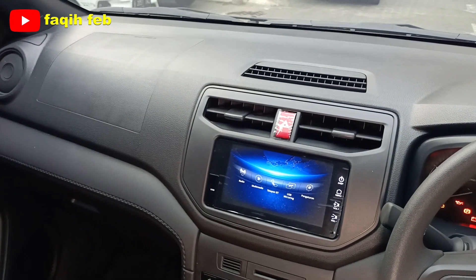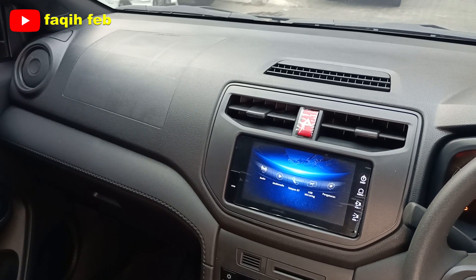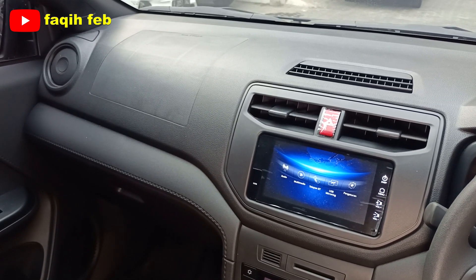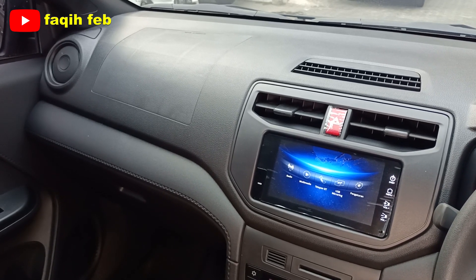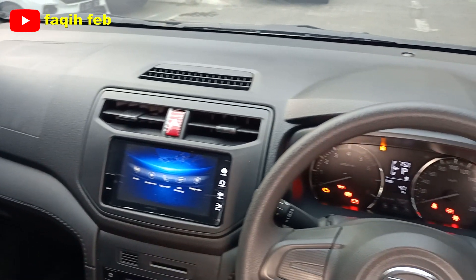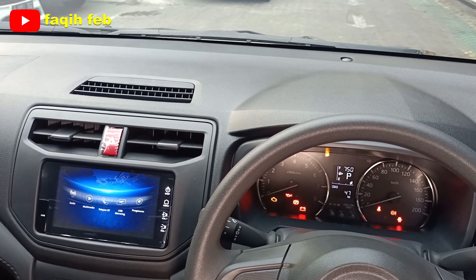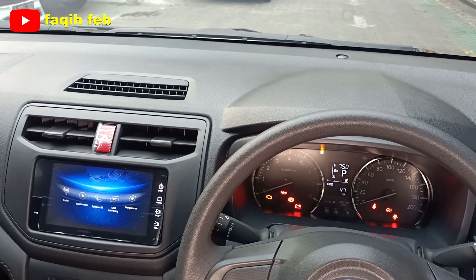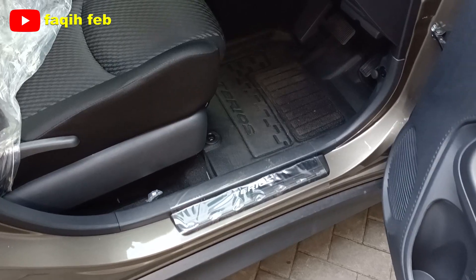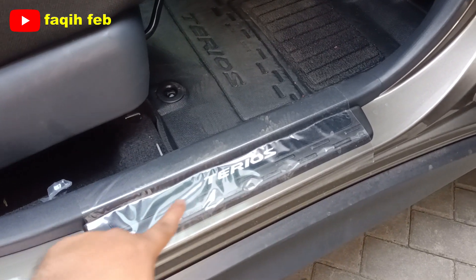Buat teman-teman yang ingin meminang SUV ini, terdapat program promo Daihatsu Tangerang, Jakarta, Ciledug, Bogor, Depok, Bekasi, dan Serang. Program menarik di bulan ini. Buat teman-teman berprofesi karyawan swasta, BUMN, Astra Group, jurnalis, tenaga medis, pengacara, dokter, guru, dan PNS bisa dapatkan potongan harga khusus. Hubungi nomor di bawah deskripsi. Untuk varian tipe X ADS sudah ada pelindung footstep dengan emblem Terios, baris pertama dan baris kedua, untuk melindungi bodi dari benturan kaki.